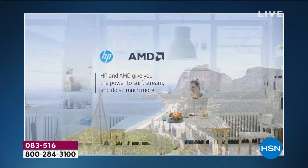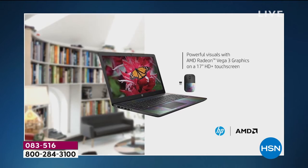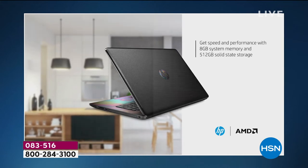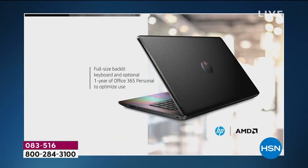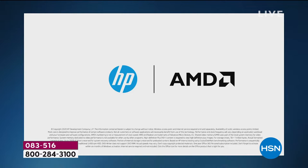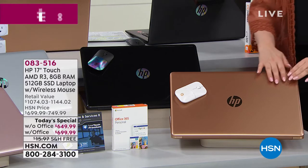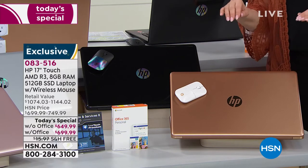Our Today's Special is the number one selling brand of laptops — it's an HP. HSN's number one seller and the nation's number one seller. This is a 17-inch touchscreen. It comes with Microsoft Office if you'd like, or you don't have to have it. We have so many features to talk about with this HP 17-inch — this is the fastest computer we've ever done with the most storage.